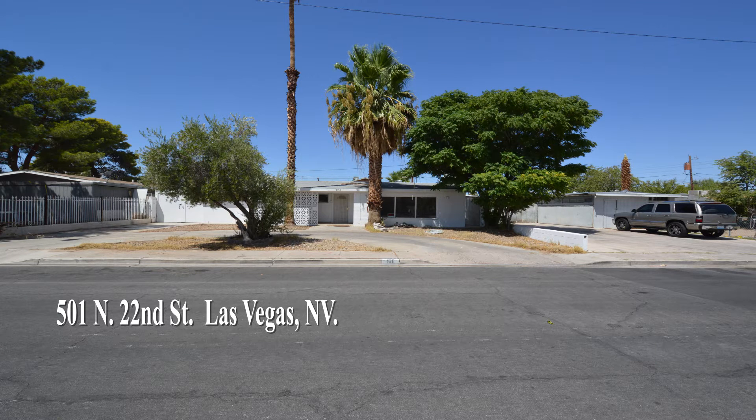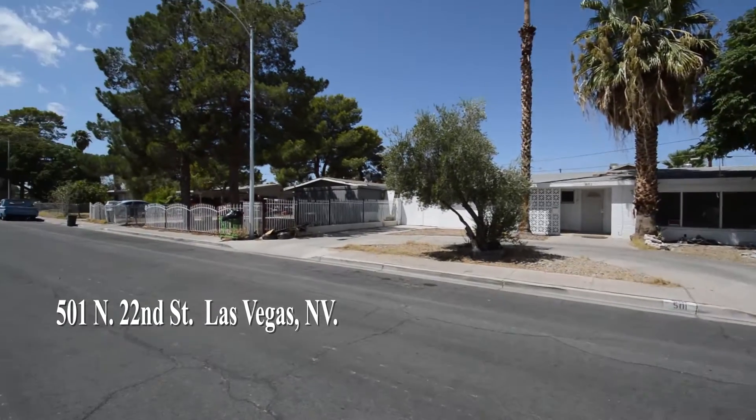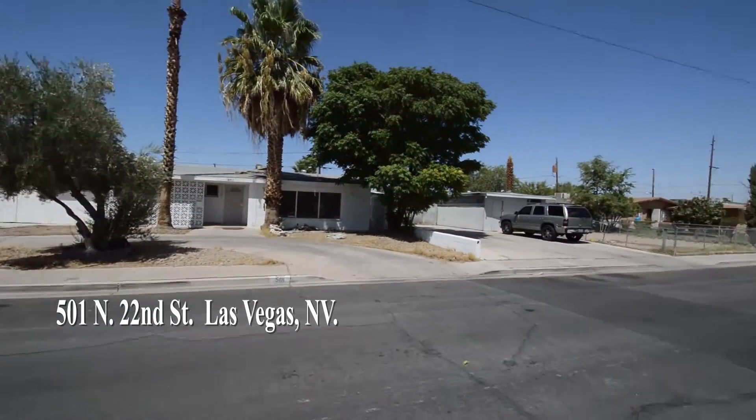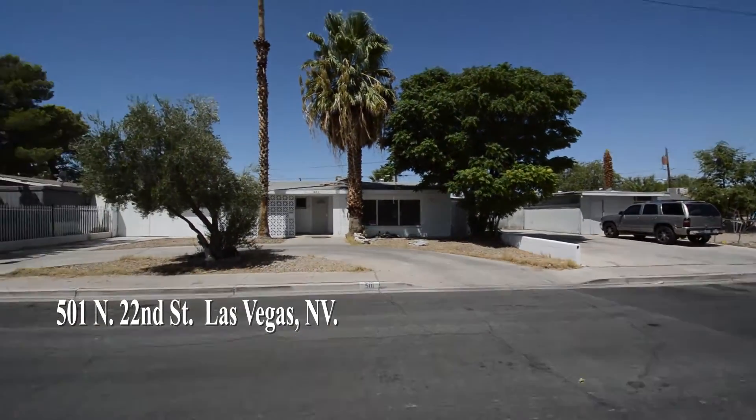A one-story house at 501 North 22nd Street in Las Vegas, Nevada. This home is on the east side of the valley with shopping, schools, casinos, and easy access to US 95 nearby. The large home has four bedrooms, three bathrooms, a one-car garage, and a swimming pool.